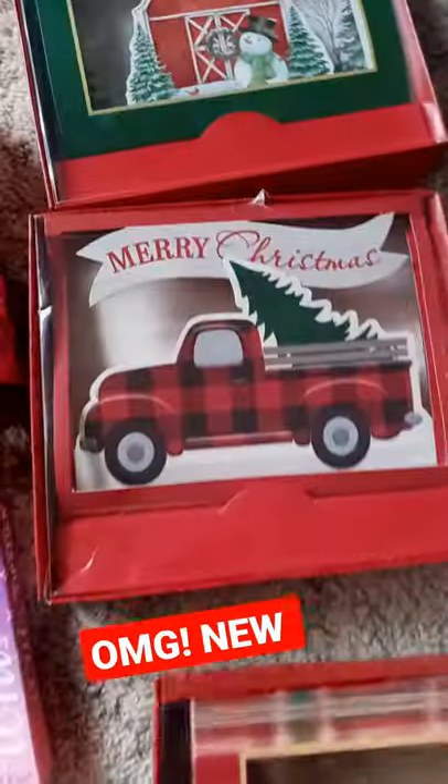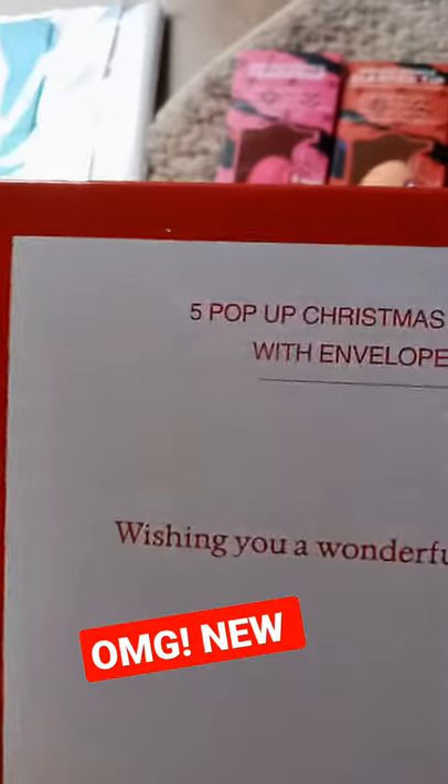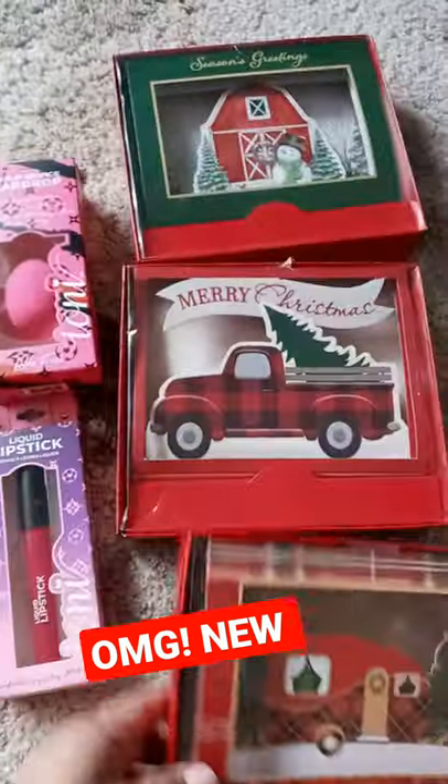And look at these — these are pop-up cards. There's these and there's these, and they were only $0.99. There are five pop-up Christmas cards with envelopes.